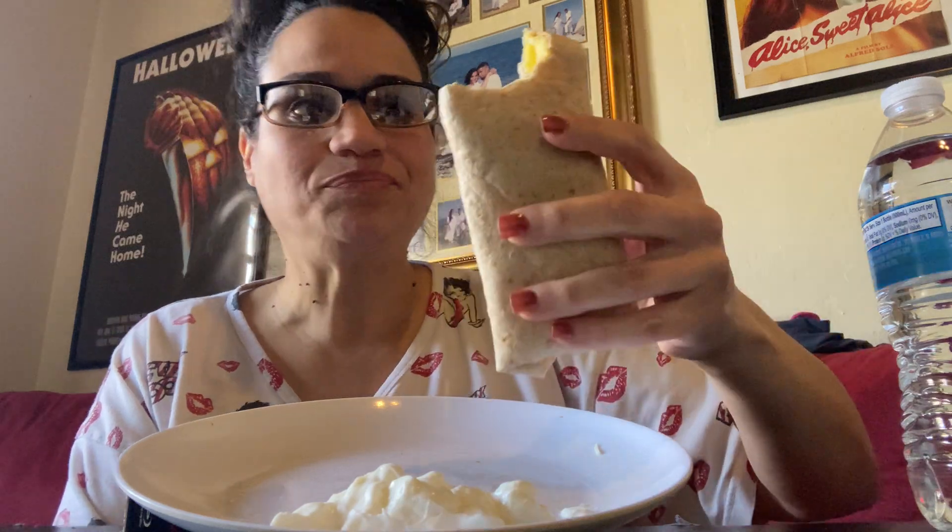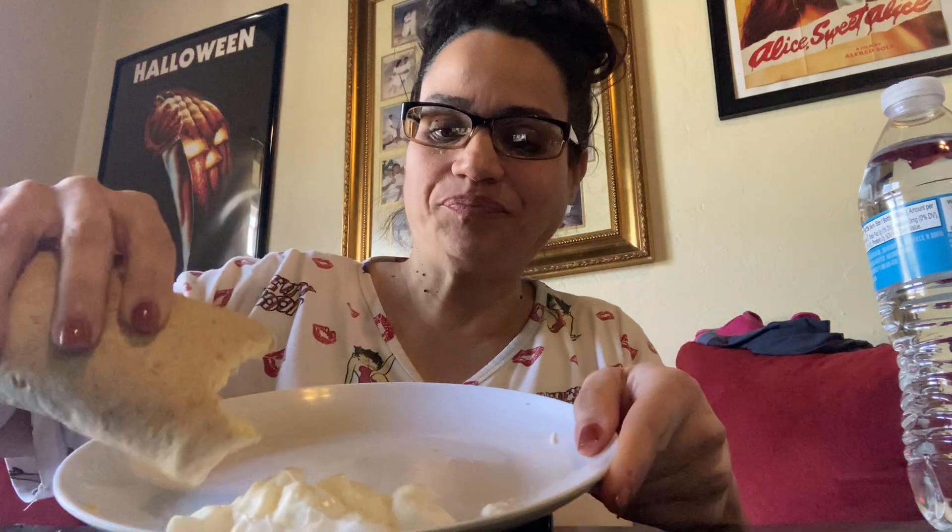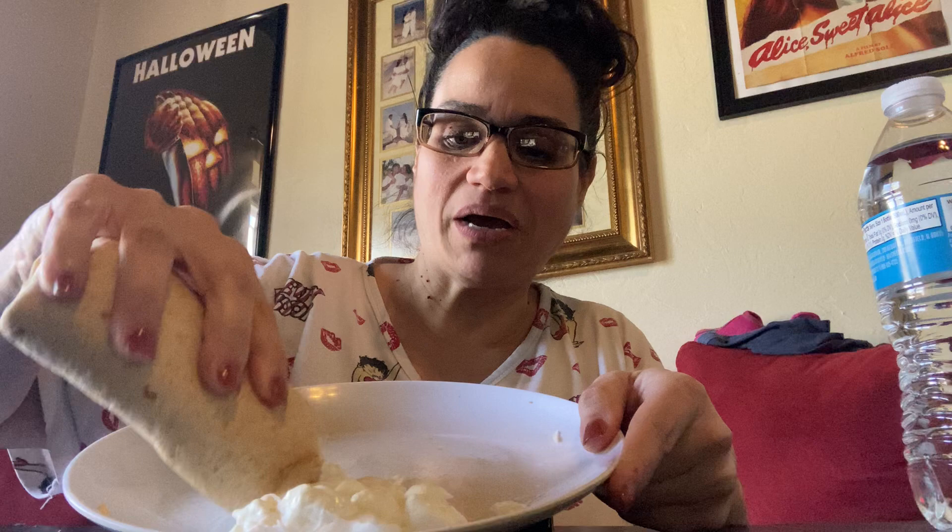Look at that. So yummy. Dip it in the sour cream. I was going to put sour cream inside, but I like to dip it.